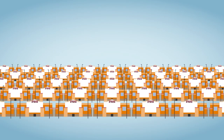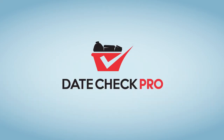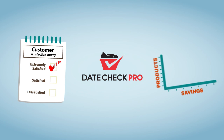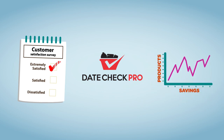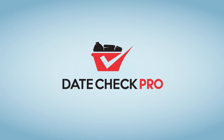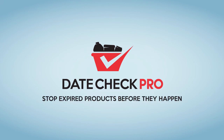Managing expiration dates is a pain. With DateCheck Pro, it doesn't need to be. Our proactive approach guarantees customer satisfaction and offers a measurable ROI on time spent date checking. To learn more, sign up for a demo today. We look forward to helping you stop expired products before they happen.